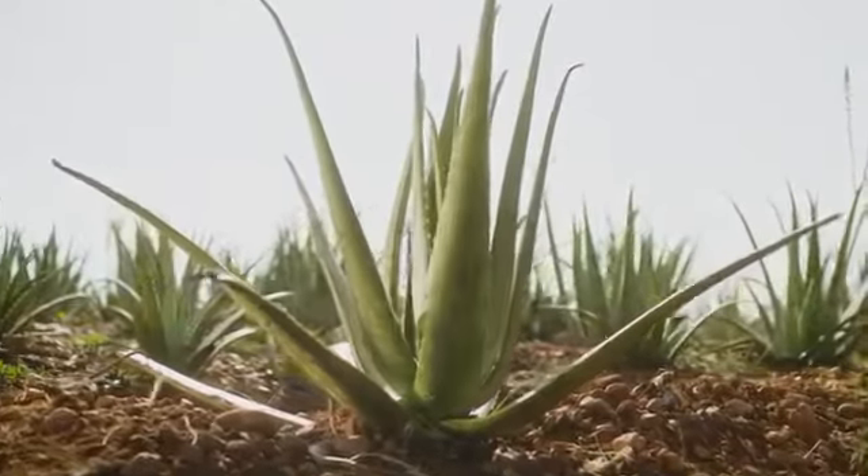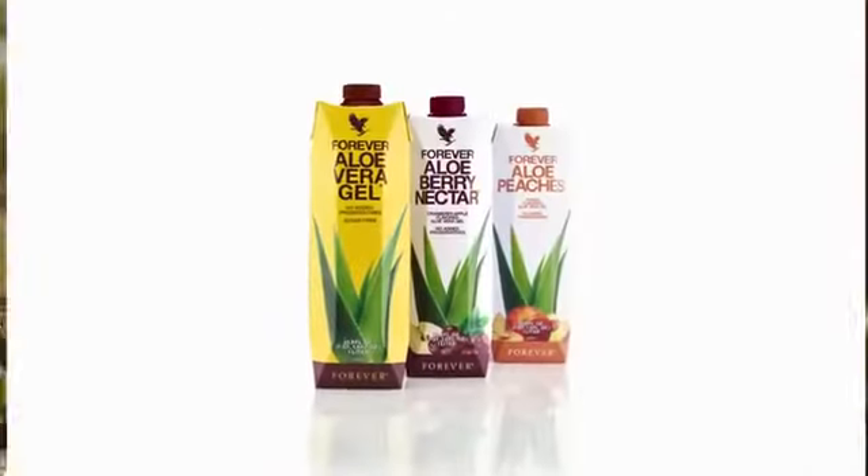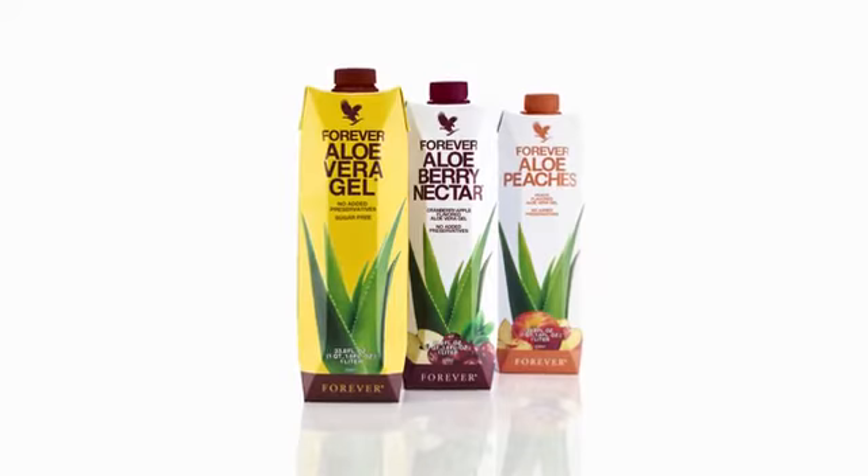Imagine slicing open an aloe leaf and consuming the gel directly from the plant. Our signature aloe vera drinking gels are as close to the real thing as you can get.